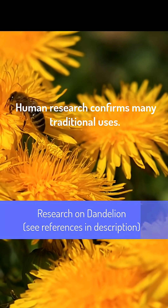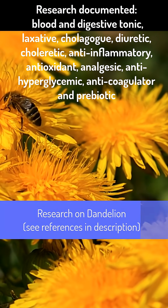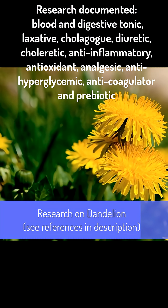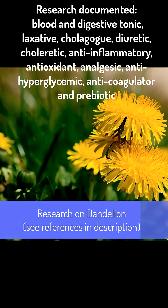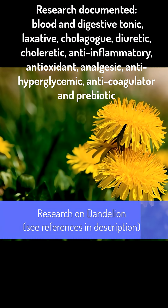Human research has confirmed many of these effects of dandelion. It is a documented blood and digestive tonic, laxative, cholagogue, diuretic, choleretic, anti-inflammatory, antioxidant, analgesic, anti-hyperglycemic, anti-clotting, and prebiotic.